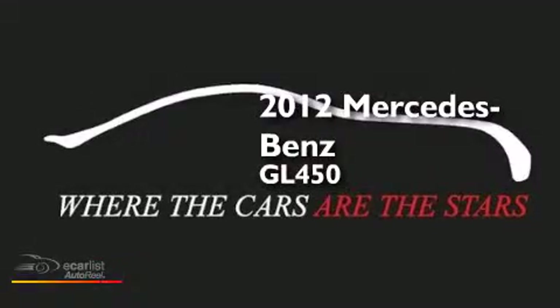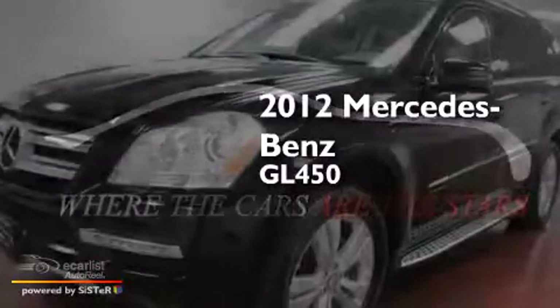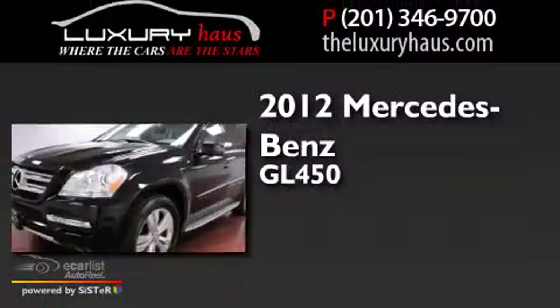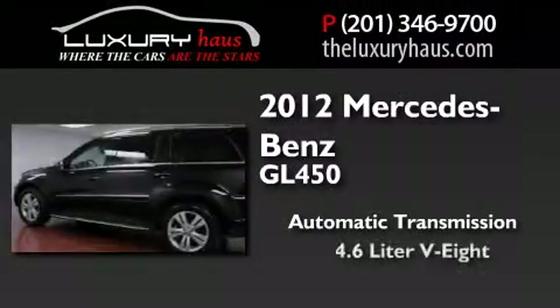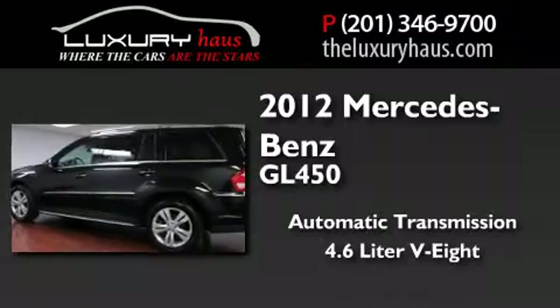This is a 2012 Mercedes-Benz GL450. This crossover has an automatic transmission, a 4.6-liter V8, and all-wheel drive.